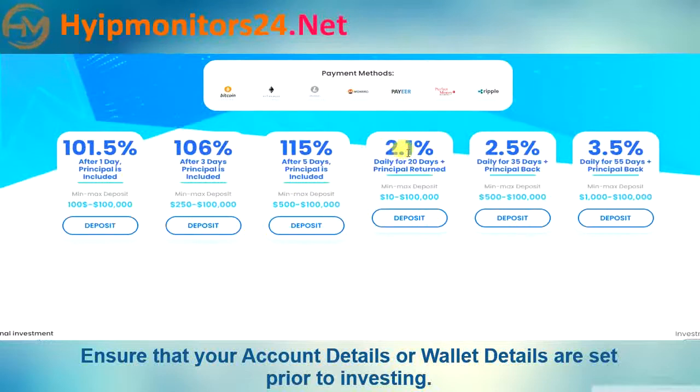Plan four: 2.1% daily for 20 days, principal returned. Minimum deposit $10, maximum deposit $100,000.